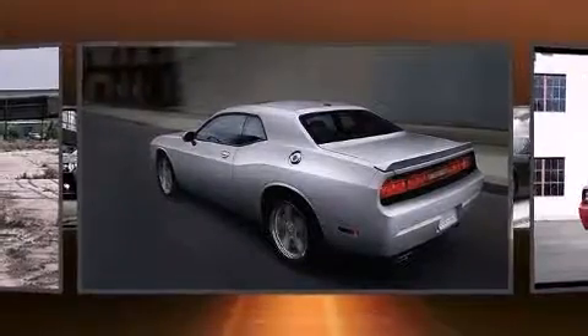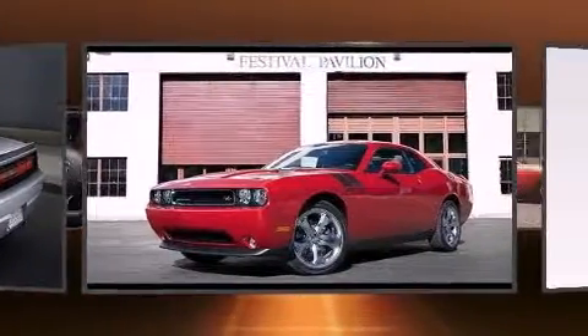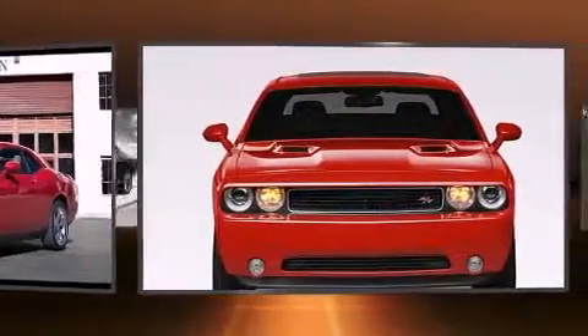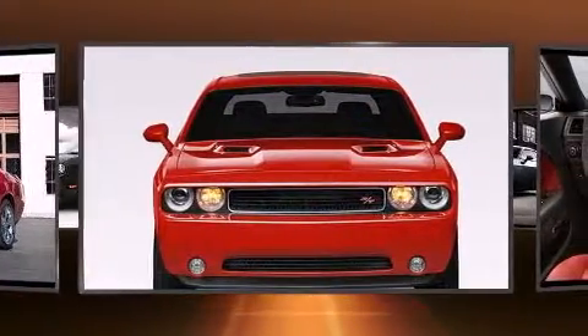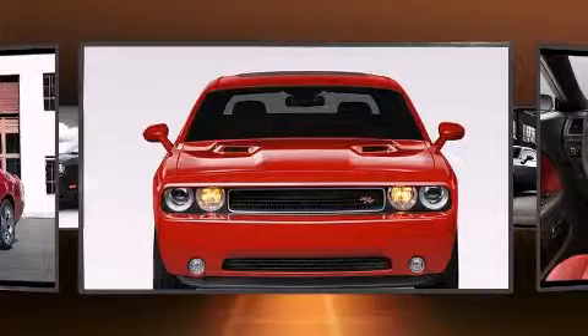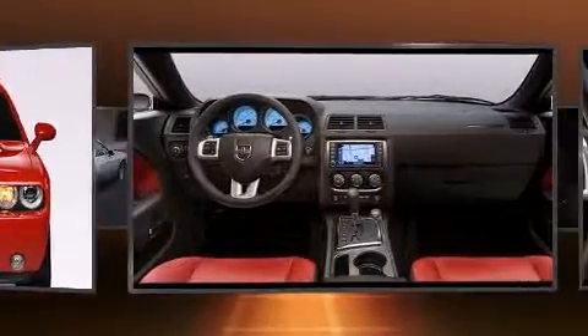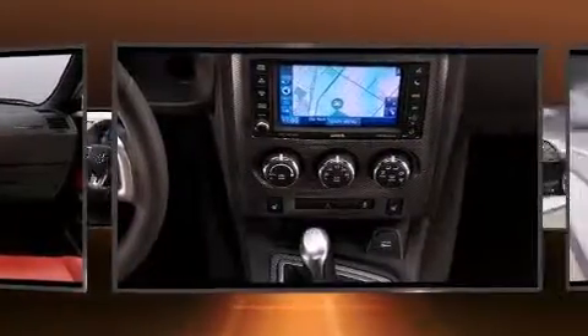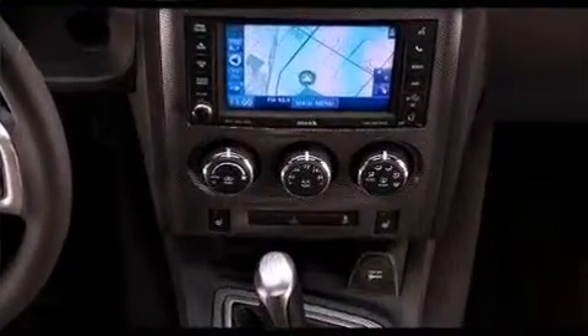Well-tuned suspension and stability control deliver a spirited yet composed ride and drive. Dodge prioritized comfort and style by including a tachometer, a trip computer, an automatic dimming rearview mirror, and remote keyless entry.